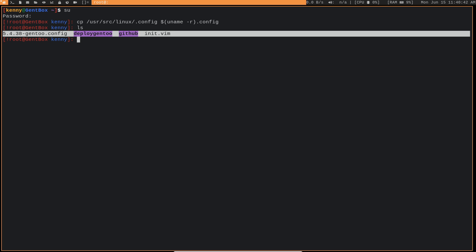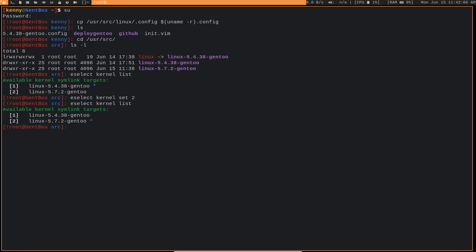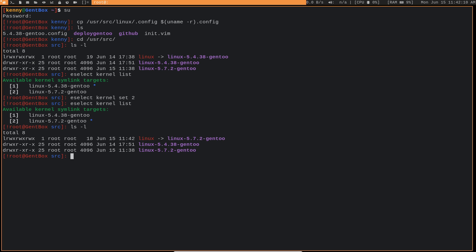The next thing is to update our symlink for Linux. If I do ls -l inside the /usr/src directory, you can see that the Linux folder is symlinked to Linux-5.4.38. We want to update it to 5.7.2. Running eselect kernel list shows both versions, so we run eselect kernel set 2 to point the symlink at 5.7.2. Now the Linux folder is pointing to 5.7.2.